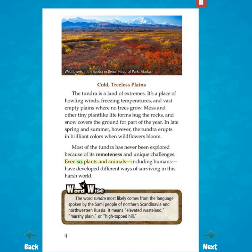Even so, plants and animals, including humans, have developed different ways of surviving in this harsh world. Wordwise: The word tundra most likely comes from the language spoken by the Sami people of northern Scandinavia and northwestern Russia. It means elevated wasteland, marshy plain, or high-topped hill.